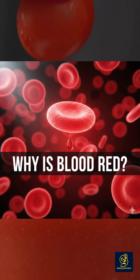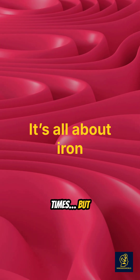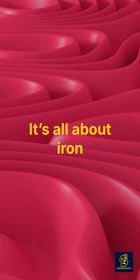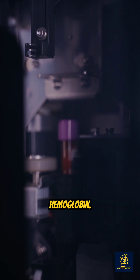Why is blood red? You've seen it a thousand times, but do you know why blood is red? Inside your blood are millions of red blood cells, each packed with a molecule called hemoglobin.